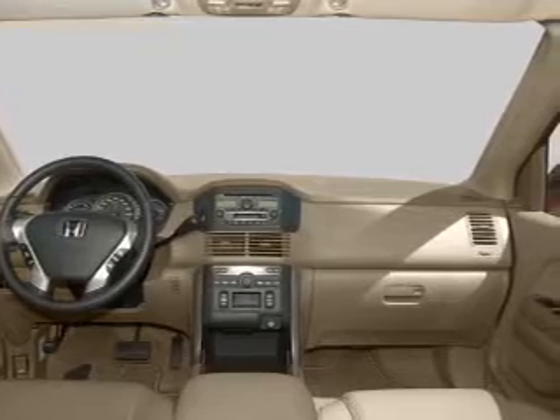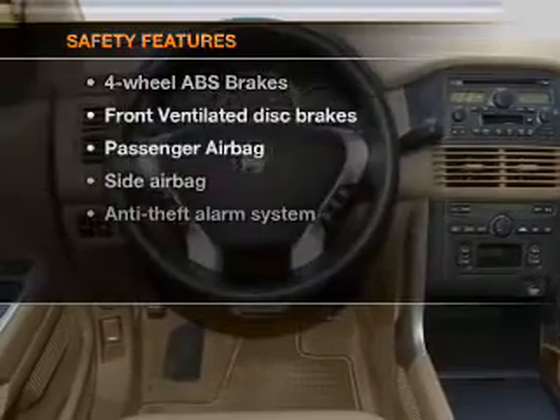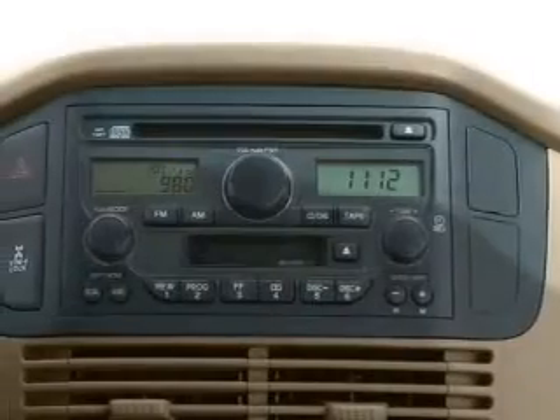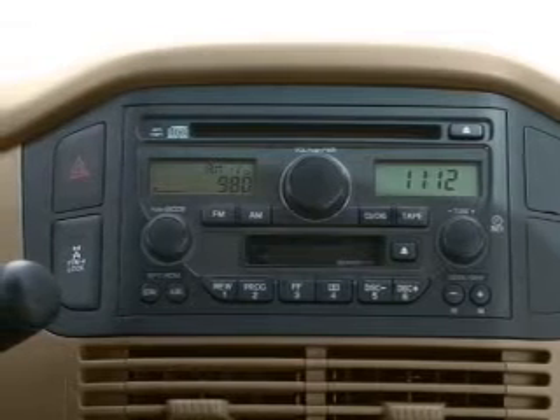An AM/FM stereo with a CD player, an adjustable tilt steering wheel. And for your peace of mind, the following safety equipment is included: front ventilated disc brakes, passenger airbag, side airbag. Call today to schedule a test drive.